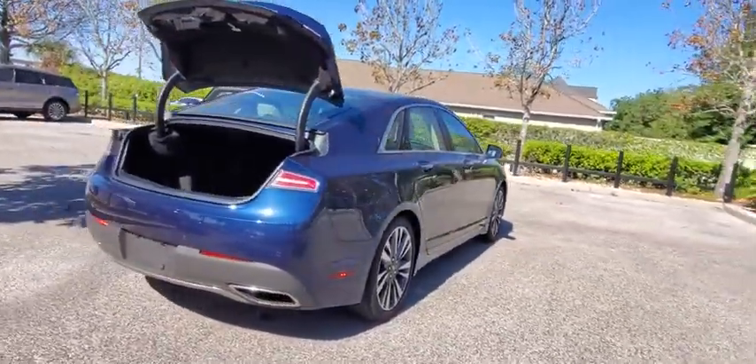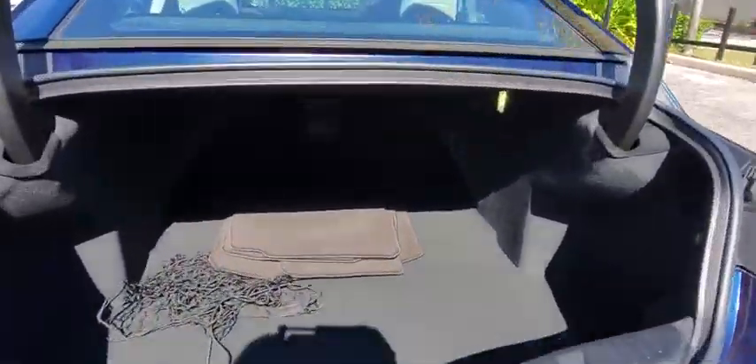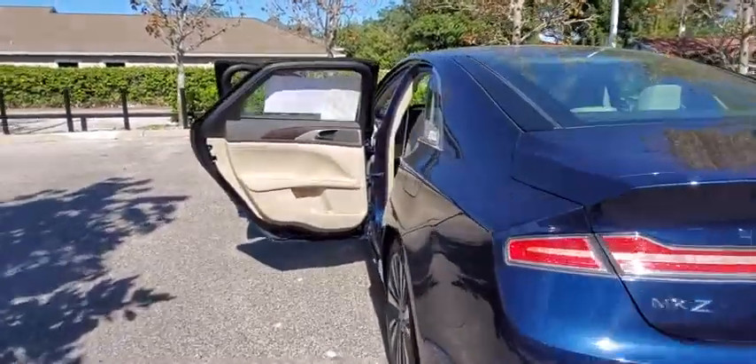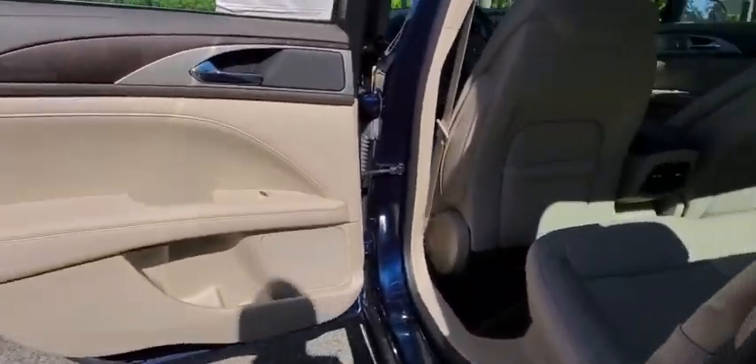Add that to the clean, modern interior with standard features, including rich leather, exotic wood, and a sophisticated assistant that responds to the sound of your voice, and you'll see the MKZ offers a new dimension of luxury. This vehicle has less than 15,000 miles.